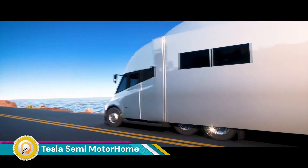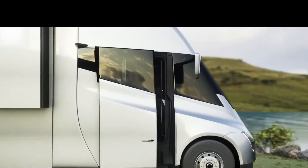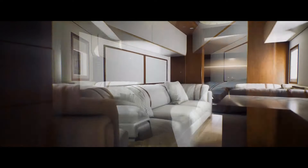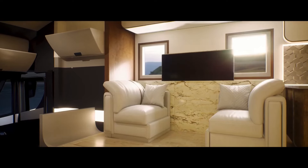The Tesla Semi-Truck Motorhome is a concept that combines the efficiency and technology of Tesla's electric semi-trucks with the comfort and amenities of a luxury motorhome. While it's not currently a commercially available product, it's a fascinating idea. Powered by Tesla's advanced battery technology, it would offer long-range capabilities and zero emissions.